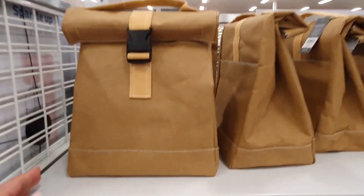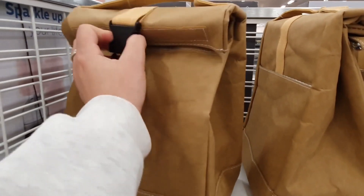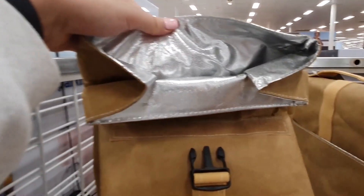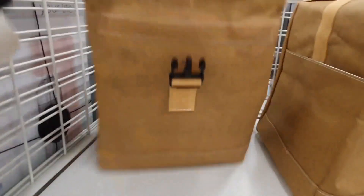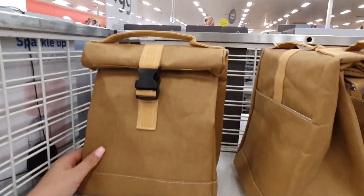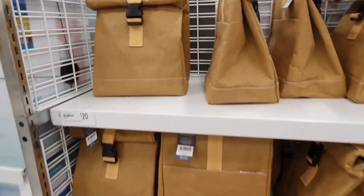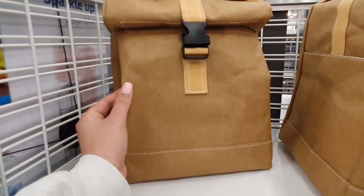I think this roll-down lunch bag is so adorable — it kind of looks and feels like a paper bag but it's much thicker and sturdier. I am loving that paper look; it's totally reminding me of back in the day when you used to get lunch orders in those brown paper bags. This one is quite large inside and it's lined with an insulating fabric to keep your lunch extra cool and fresh. There are so many ugly, dorky lunch bags out there, so I love that this one is practical but also looks really cute and stylish.